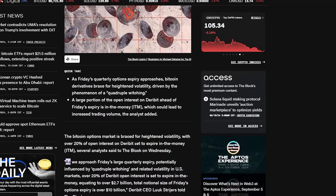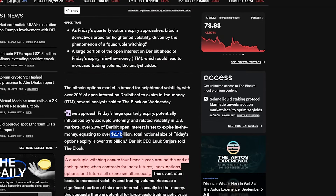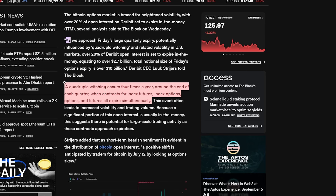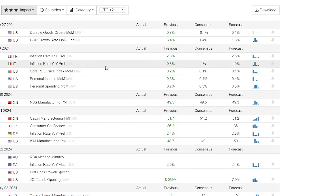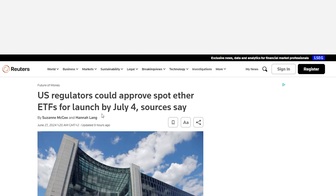Tomorrow you have $2.7 billion dollars worth of options expiring, so be prepared for big volatility. You also have a quadruple witching — which only happens four times a year — when expirations of index futures, index options, options, and futures all expire simultaneously, which typically leads to more volatility. On top of that, tomorrow you're also going to see key macro data released: the Core PCE price index month-over-month, personal income month-over-month, and personal spending — all of which are going to affect the markets.